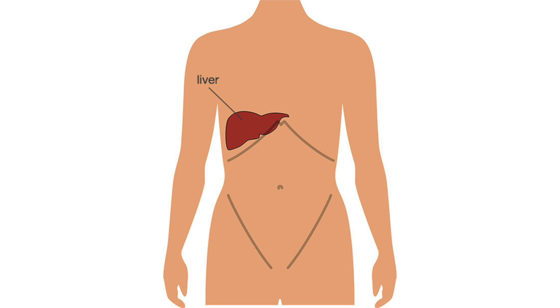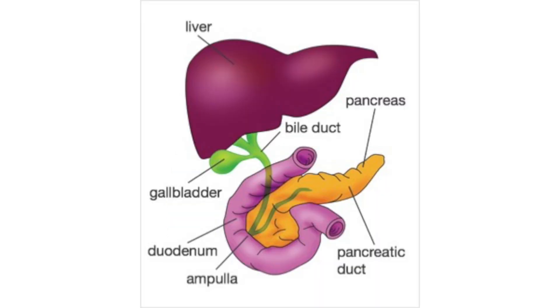Your liver is a solid organ that sits on the right side of your tummy, underneath your ribs. From the liver comes a tiny little tube called the bile duct, that carries bile from the liver to your gut to help digest food. The gallbladder is a little bag the size of a pear